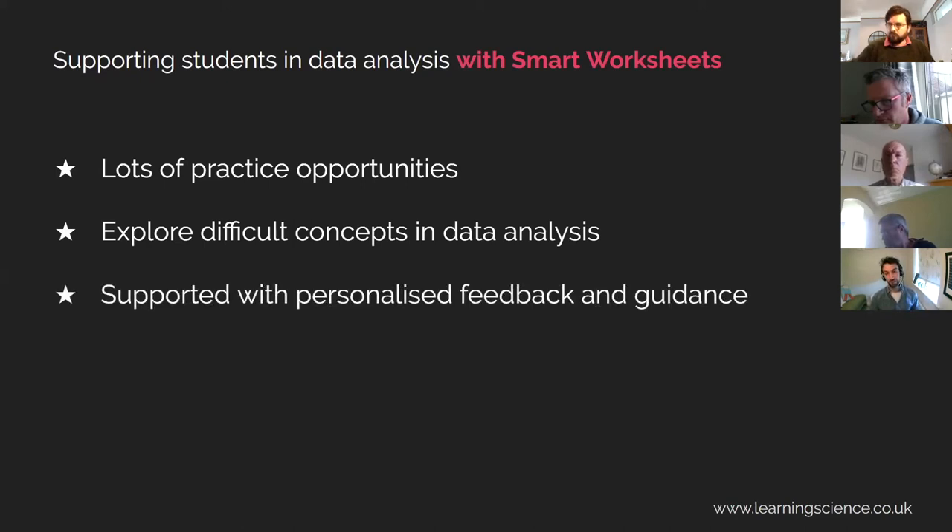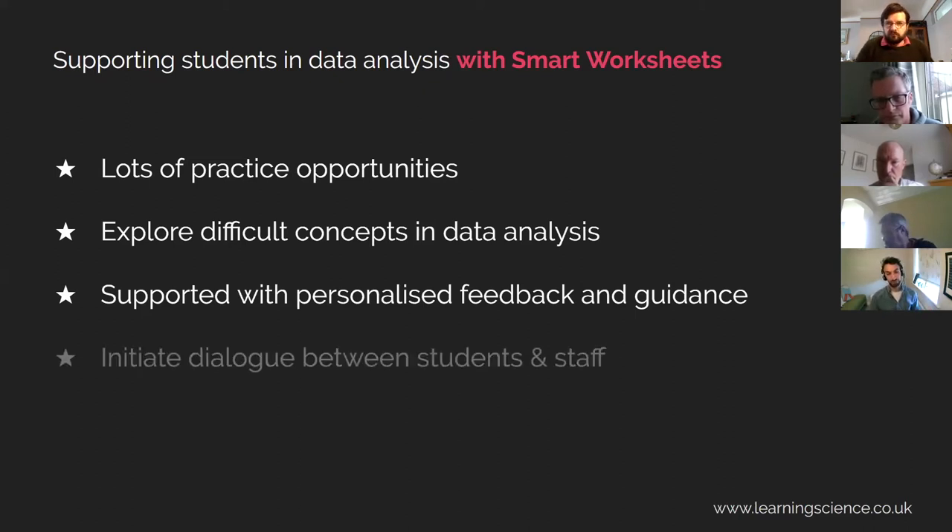The worksheets are fully supported with feedback which is targeted to the students' responses, and this level of feedback and guidance can be tailored to suit the type of assessment that you would like to give to the student. Again, these resources have been shown to break down barriers between staff and students. Students can go and check their understanding with these worksheets, to build their confidence up and then approach staff with things that they may still not understand properly.